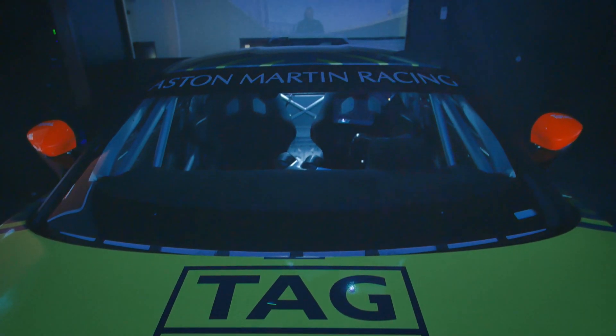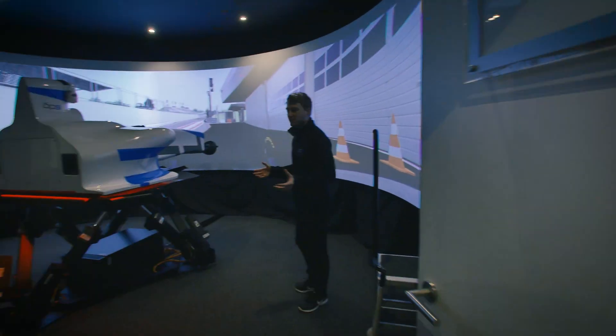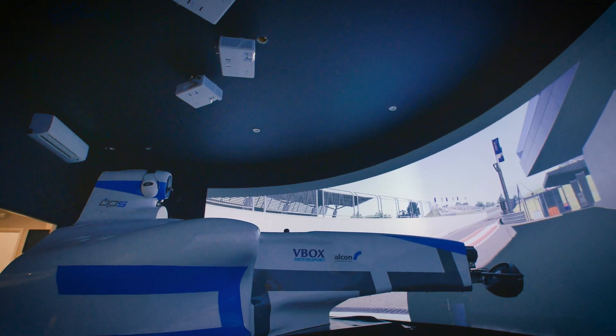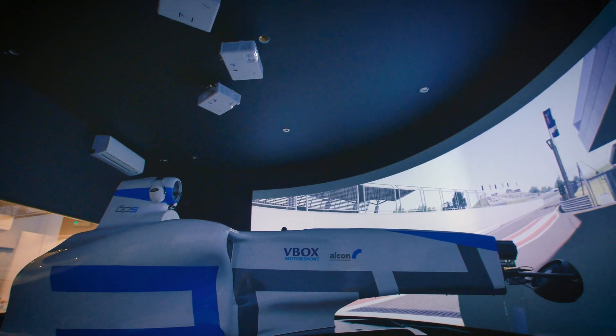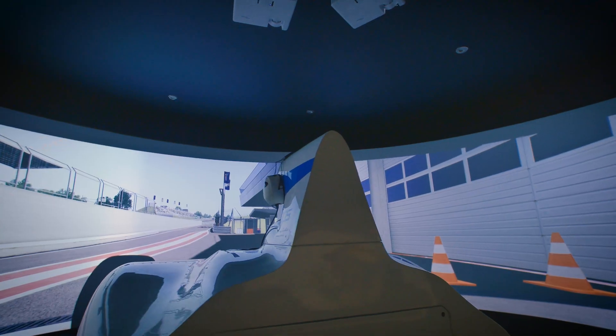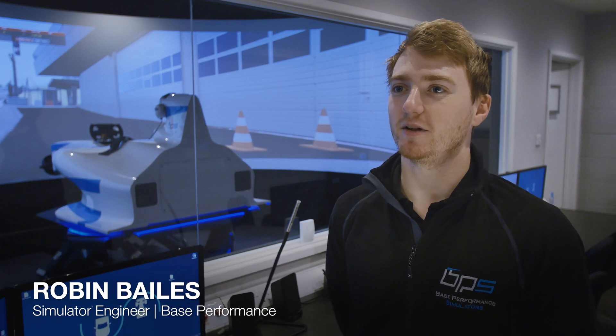At BISPOMP Simulators we do quite a few different things. Our main bread and butter is what you see in the background, which is rental sims — basically for professional drivers, amateur drivers, or young up-and-coming drivers to practice and prep for a race weekend or race event. My name is Robin Bales and I'm a simulator engineer here at BISPOMP Simulators.